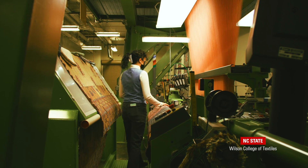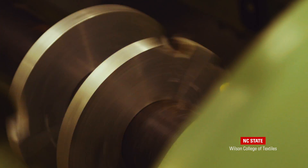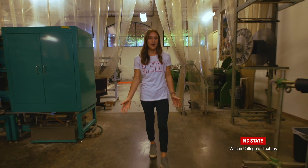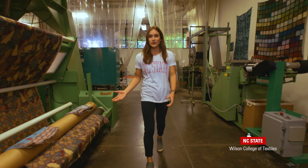This lab is equipped for applied research and as a student you'll have the opportunity to learn about the various capabilities of these machines. Think about your denim jeans or an airbag. Both of those products are woven. However, one is more fashionable and the other much more technical.